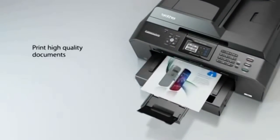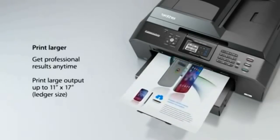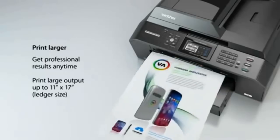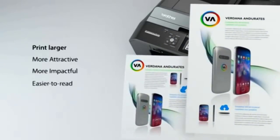Print high-quality documents. Print larger — get professional results anytime. Print large output up to 11x17 ledger size, making documents more attractive, more impactful, and easier to read.